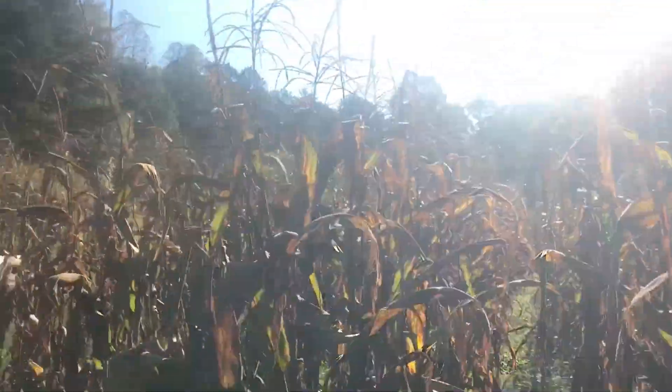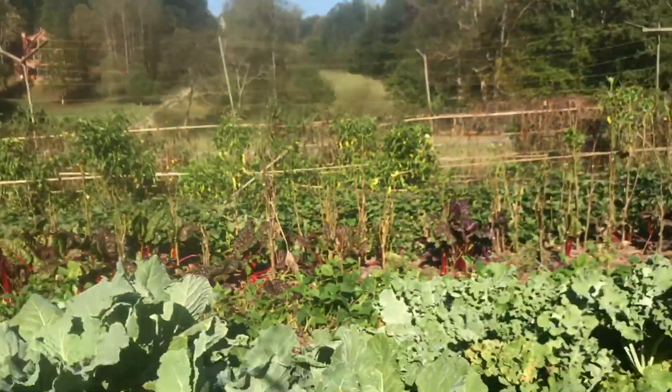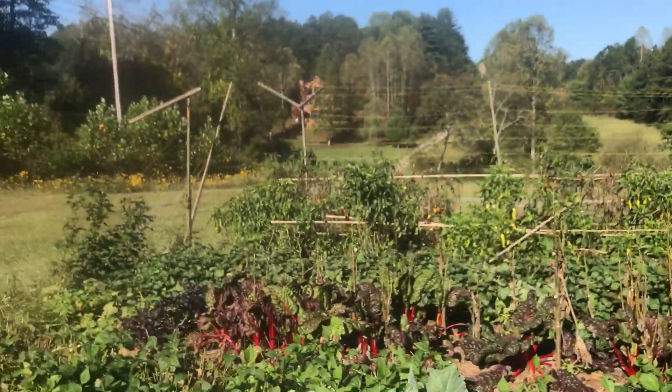Here's the cornfield now. The corn stalks have all dried out. I suppose I could sell those for fall decorations, but they'll probably stay right there.